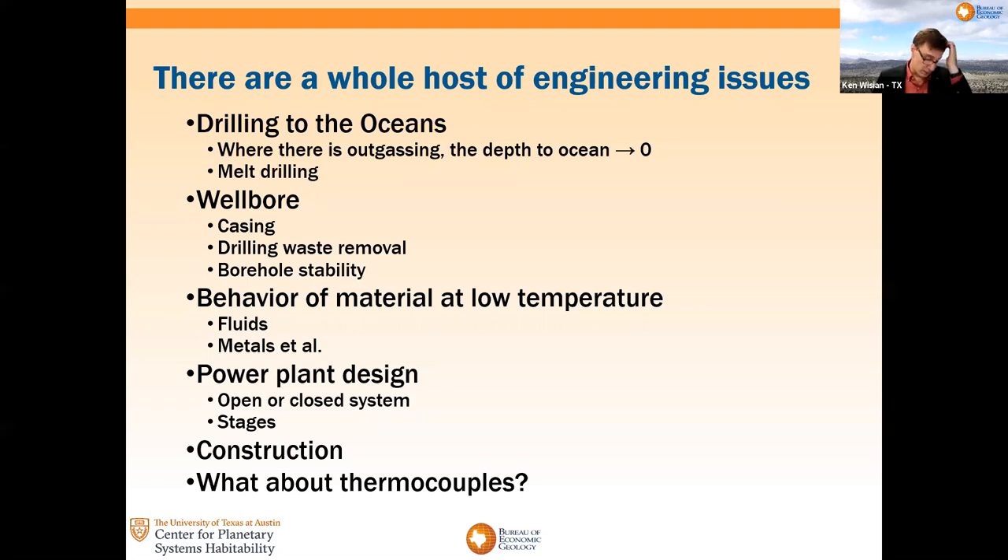Perhaps as much of a problem as anything would be borehole stability. No material you put in the borehole is going to be able to withstand a major shearing action in an ice crust. Can you find regions that are stable enough to allow a borehole to remain intact for at least years at a time? Behavior of materials at low temperature is an obvious issue, although there's a fair amount known of metals and other materials that have been used in space and in the Arctic.